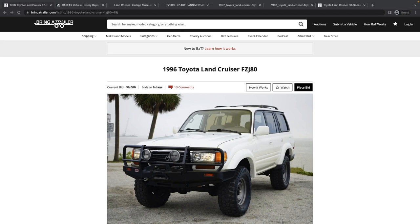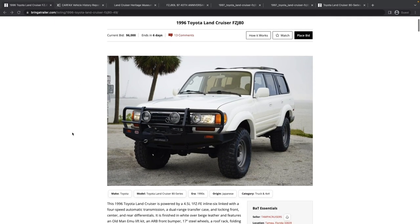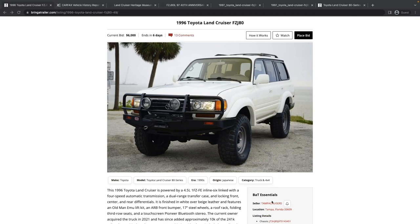What we're going to cover today is a 1996 Toyota Land Cruiser, FZJ80. This one's actually coming from a seller that sold a green, kind of built-out 80 series just last week for $47,000. It's good to see another one from them.